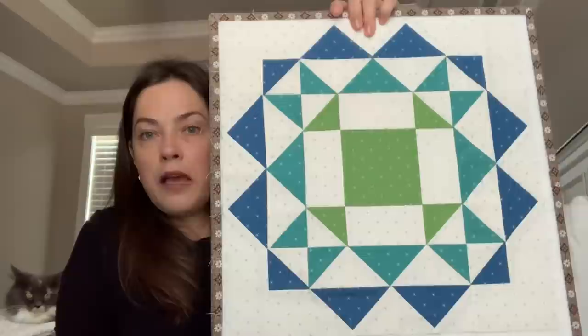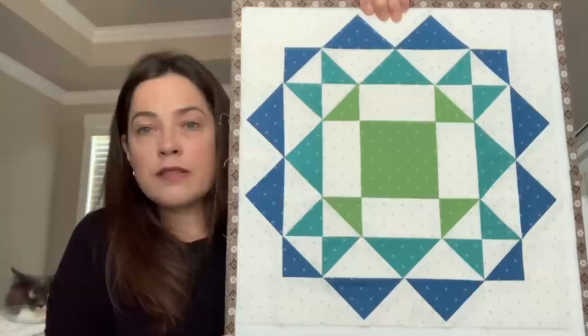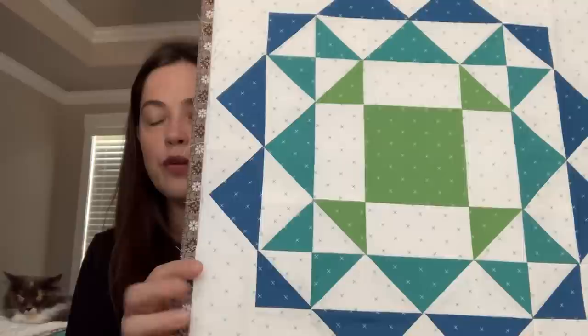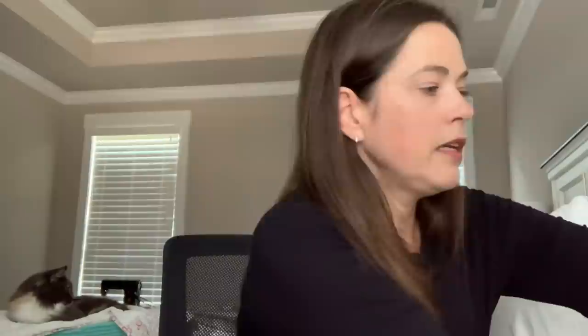I did one block just to try it out and see how it would look. Here's my block — it turned out okay. It's definitely not perfect, but I'm not really aiming for perfection. I'm just learning and doing my best, and I'm pretty happy with how it turned out. The background I'm using is Bee Cross Stitch in the Cloud base, color Cottage. I'm using that for the background and Cottage for the binding. I think it's going to be really pretty.